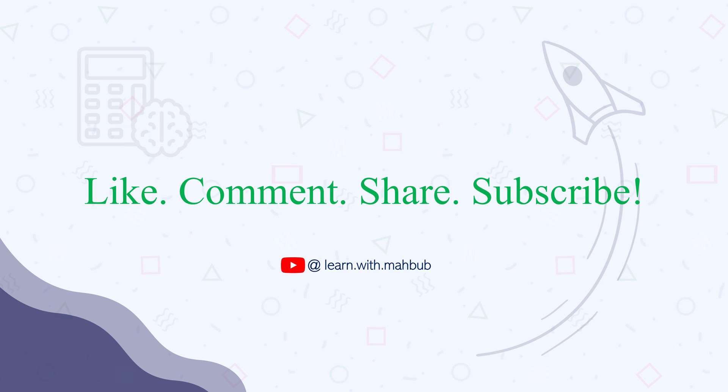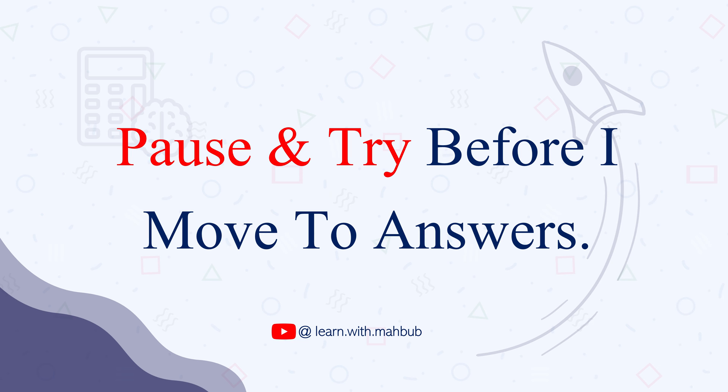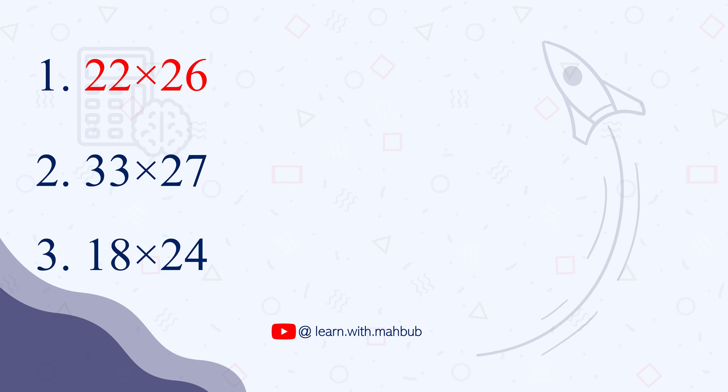If you like this trick, please subscribe to the channel, and don't forget to click the bell icon. Please pause this video and give these questions a go. Alright, let's move to the answer part. I hope you have already tried the questions.